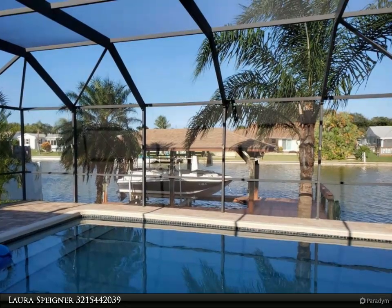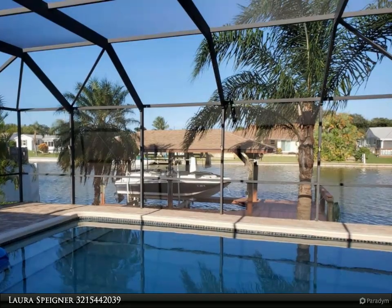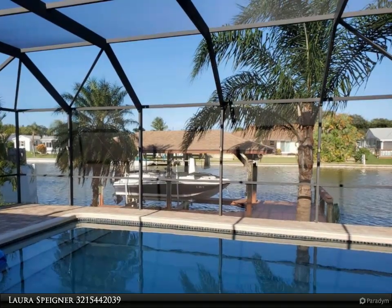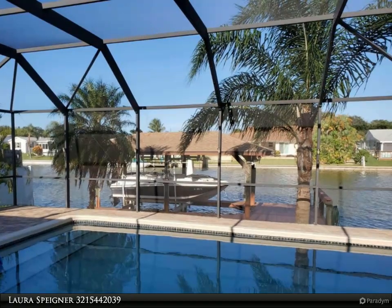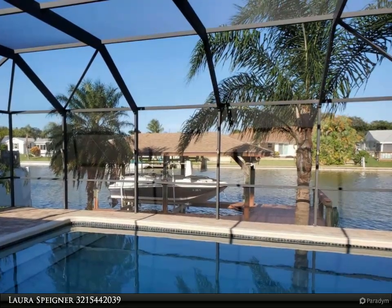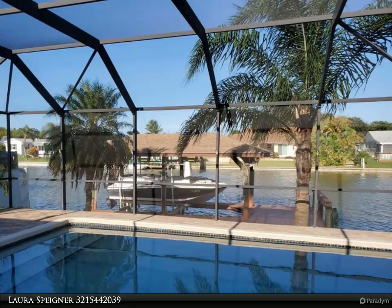RV parking with a 6-inch thick, 12x45 concrete pad for up to a 35-foot RV with 50-amp electrical service and a second sewer clean-out plug in the front yard for dumping. New sewer line from the street to the house, and a new concrete pad on the south side of the house for additional parking.